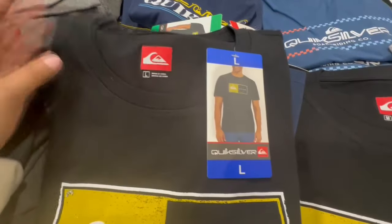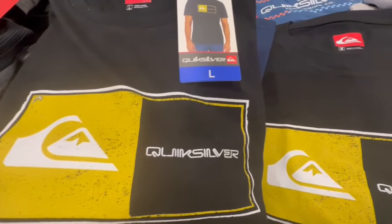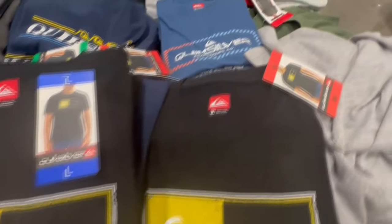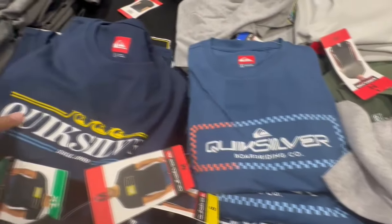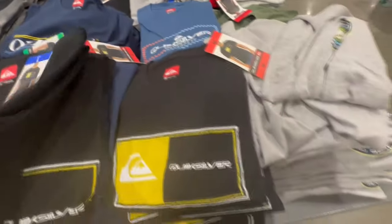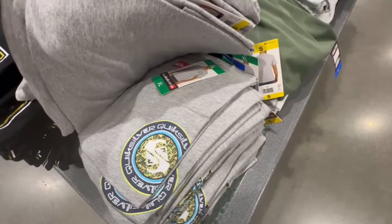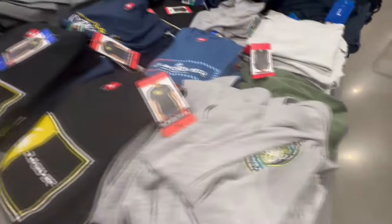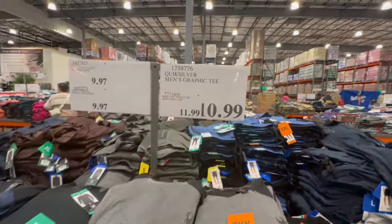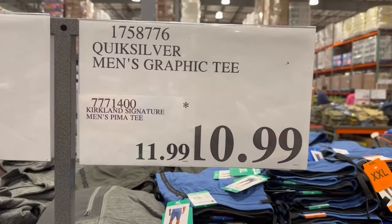I'm always a little jealous with the men's t-shirts — I do find them to be of better material. Kirkland's kind of caught up, but Quicksilver, for example, hasn't brought out tees for women. These are for men and they all have different types of designs and colors. They go all the way up to extra large and the price is $11.